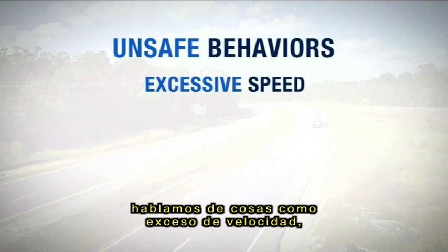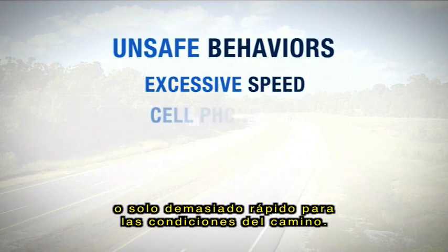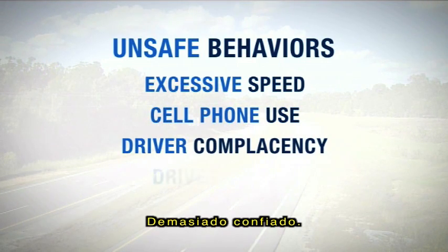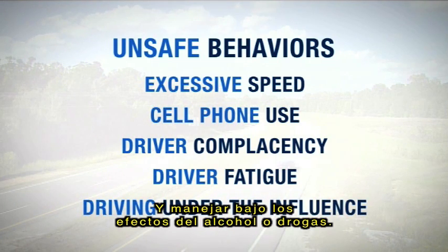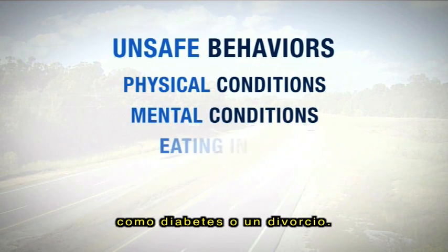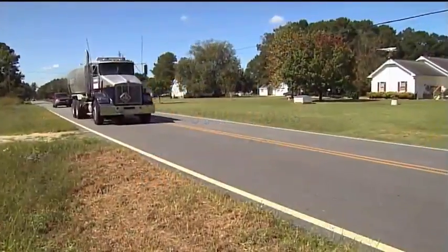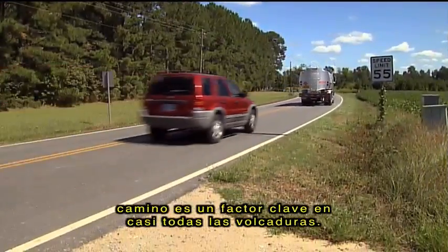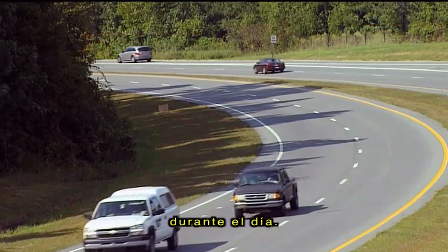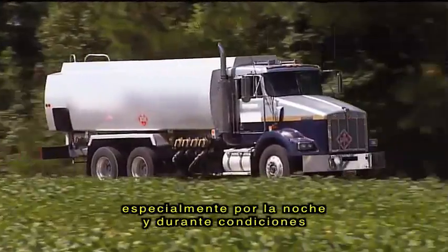By unsafe behaviors we're talking about things like speeding — whether that's going beyond the posted speed or just too fast for the road and conditions. Distractions like talking on your cell phone, or worse, texting. Complacency. Fatigue. And driving under the influence. Physical and mental conditions like diabetes or divorce. Even something as simple as eating or daydreaming. Driving too fast for the vehicle and road conditions is a factor in most rollovers. Remember that speed limits are set for small vehicles driving in good weather during the daytime. Adjust your speed accordingly for the type of unit you're driving, especially at night and during bad weather.